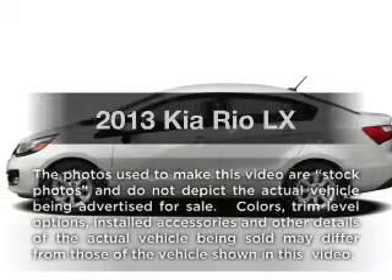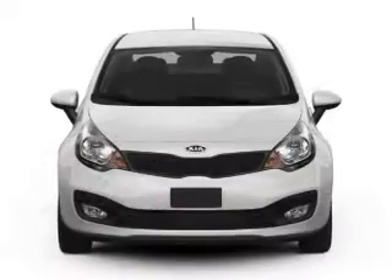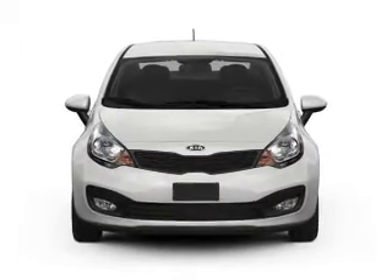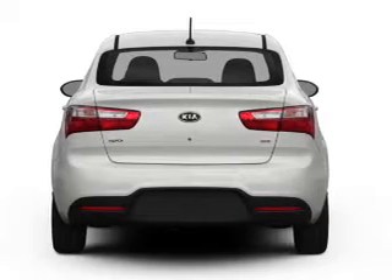Get noticed in this 2013 Kia Rio. If you're looking for a first-rate auto, this one could be yours today. With an efficient four-cylinder engine, the powertrain includes front wheel drive that gives you more control with its manual transmission.